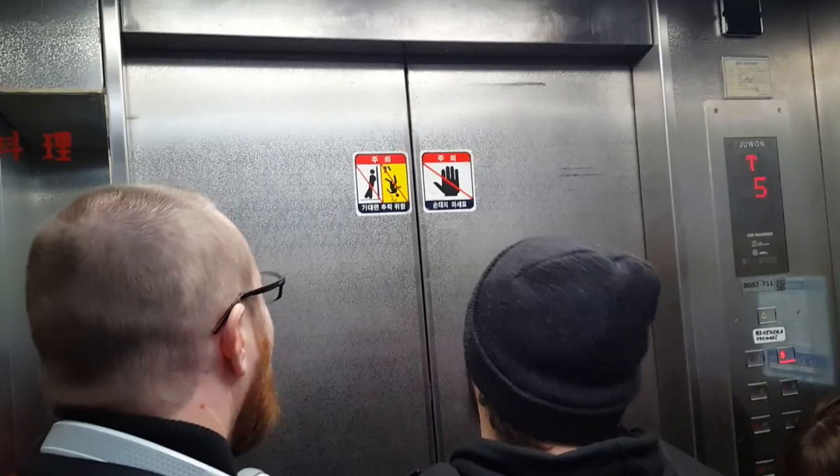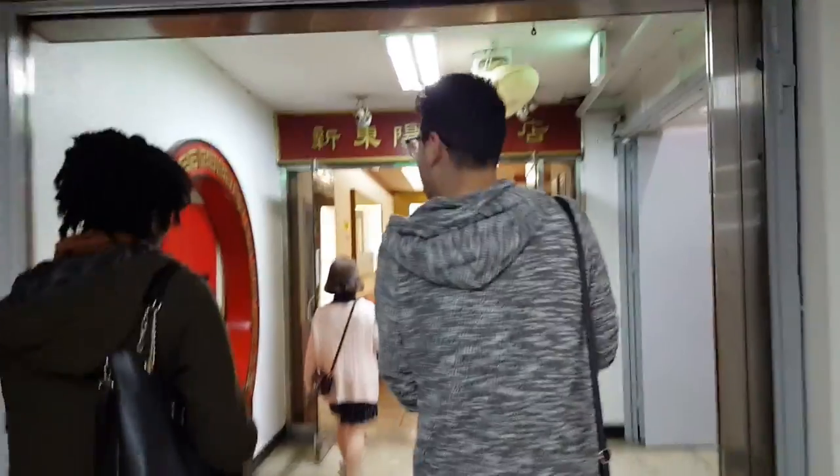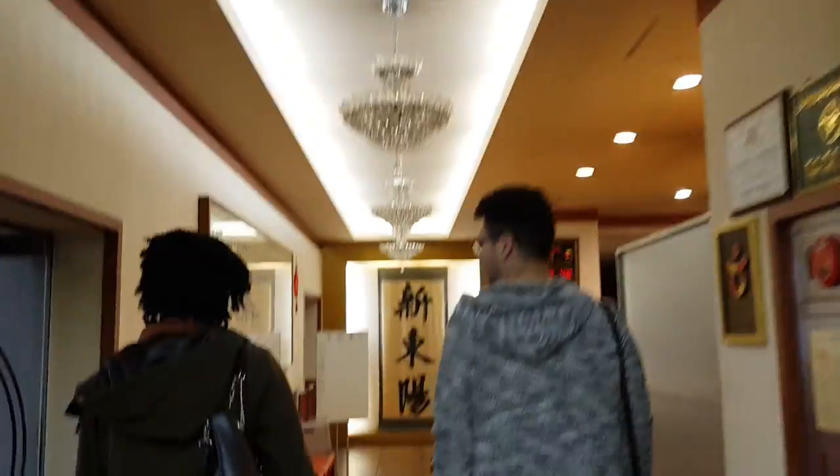Welcome back to the Tour de la Vegetarian series. Today we're going to Shin Dong Yang, a Chinese restaurant in Yoido station that offers vegan options. It looks so amazing — let's check it out.